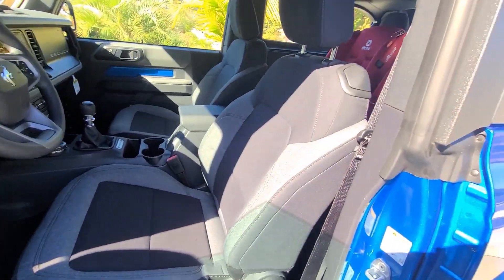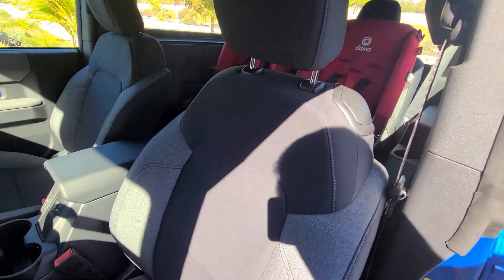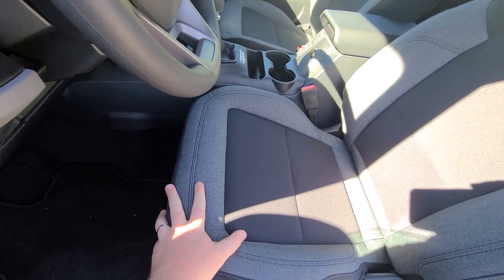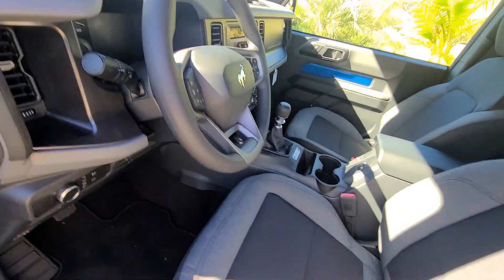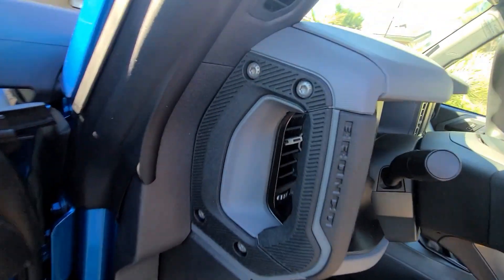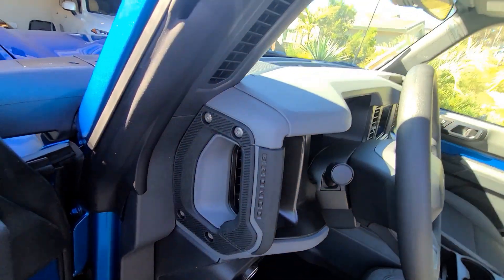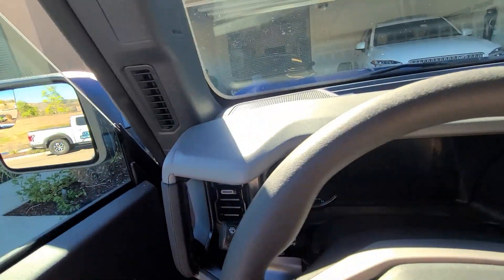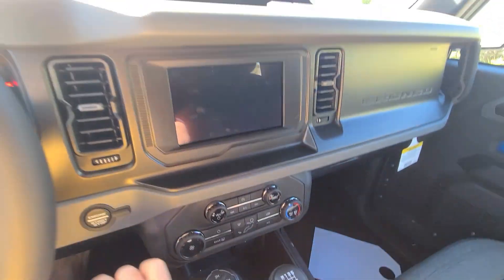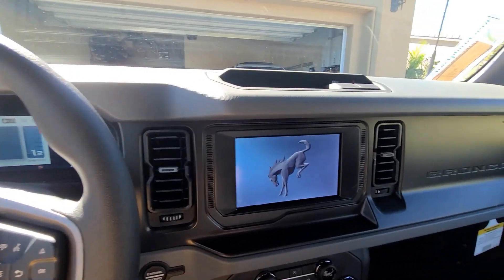Jumping inside — it comes with cloth seats that feel great, are comfortable and durable, with a two-tone look: dark gray in the middle and lighter gray on the outside. I really love this grab handle — it is incredibly durable and strong. It's seriously the best grab handle I've ever felt in any car. Let's go ahead and fire it up — you get the Bronco logo on startup.